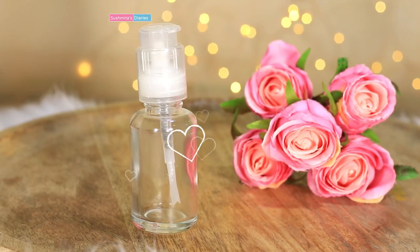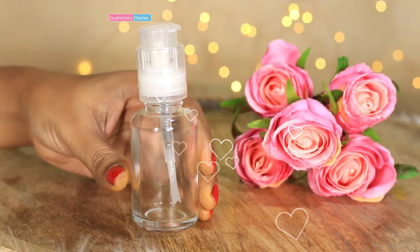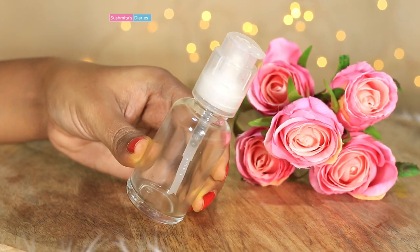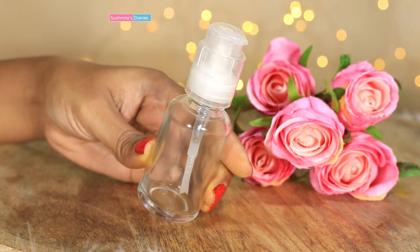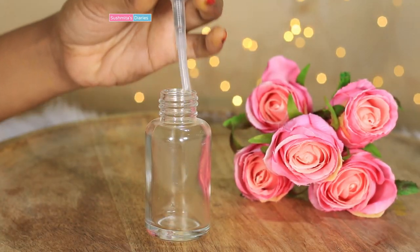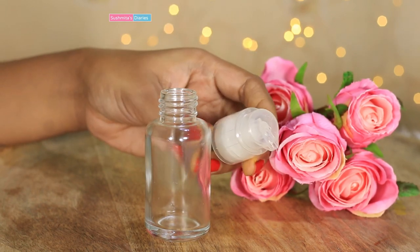The first thing we would need is a clean dry container to store our serum. Since I want to keep it super hygienic, I would make the serum in the container itself to minimize bacteria formation. You can take any jar, pump dispenser, or spray bottle of your choice.